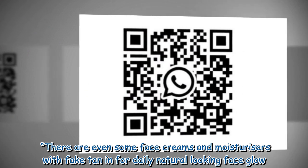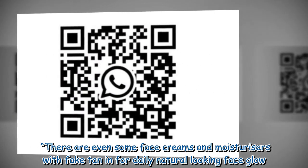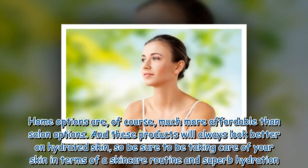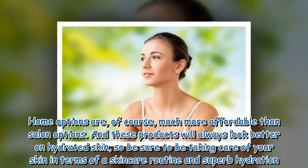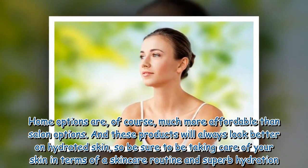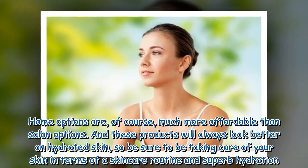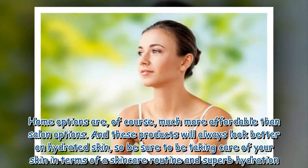Spray tans from a clinic or even home tanning products can give you a super looking glow without the risks. There are even some face creams and moisturizers with fake tan in for a daily natural looking face glow. Home options are, of course, much more affordable than salon options, and these products will always look better on hydrated skin, so be sure to take care of your skin with a skincare routine and superb hydration.